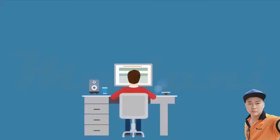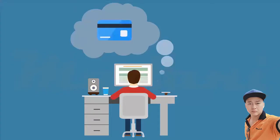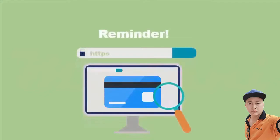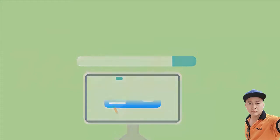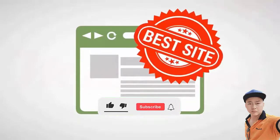If someone uses your credit card without your permission, your liability is limited to fifty dollars, but most credit card companies waive all charges to keep their customers happy. Before you enter your credit card or other sensitive information online, make sure that the website address is correct and starts with HTTPS — the S stands for secure and means that your information is encrypted before it's transmitted. You can also look for the lock sign, which would also indicate the site is secure.